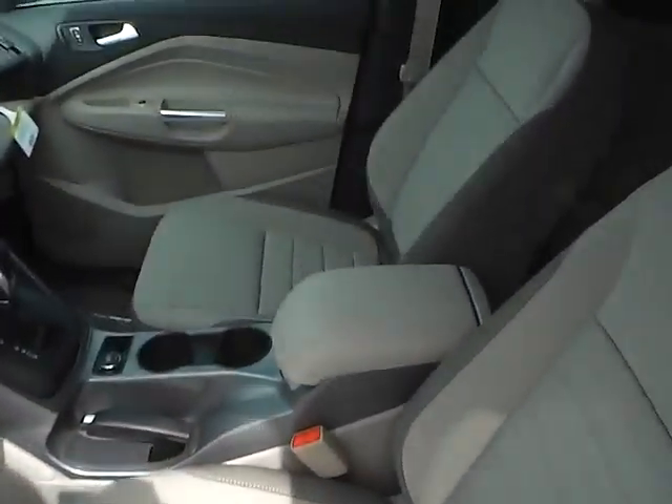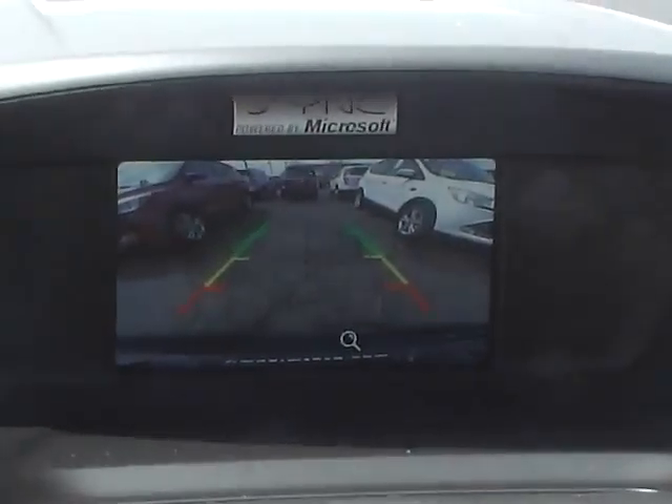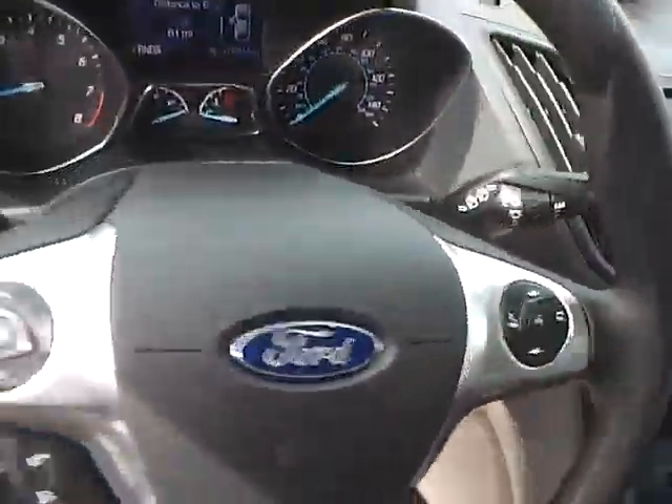Inside you'll find a nice two-tone interior, sync with auxiliary audio inputs, a multi-view backup camera, MP3 playback, dual shift modes, and steering wheel audio controls.